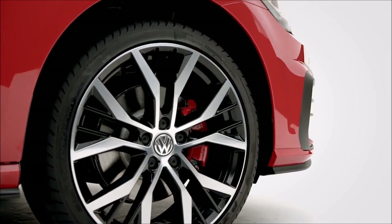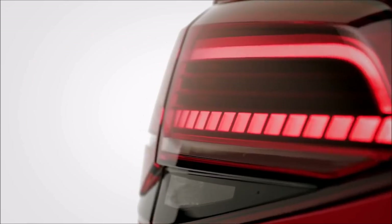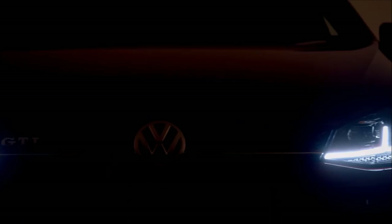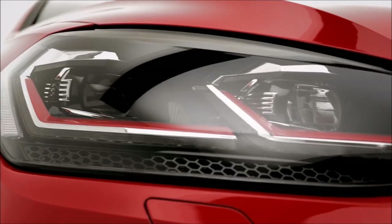Also in the range, the GTD comes with the driving dynamics of the GTI but with the efficiency of a diesel, while the R has the optimal style and performance, delivering 310 PS with 0-62 miles per hour in a blistering 4.4 seconds.